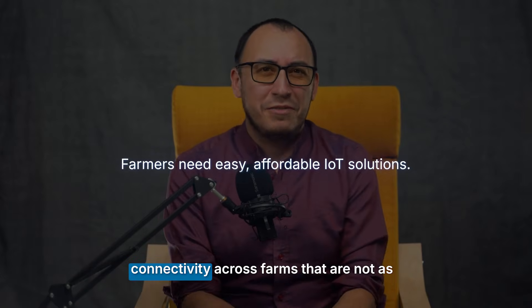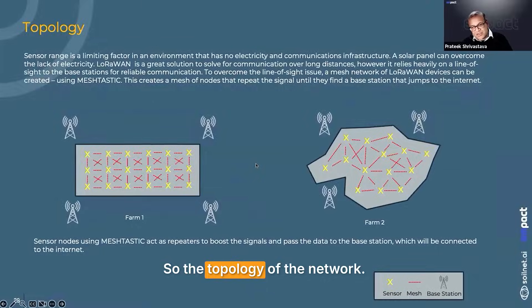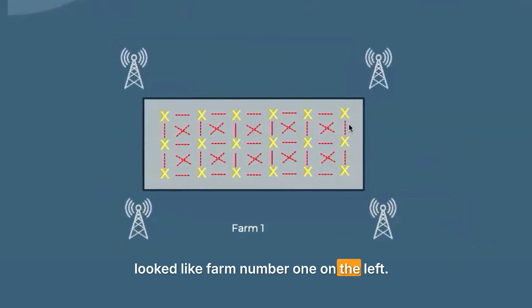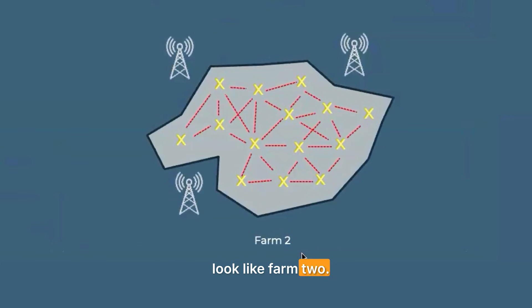But how do you ensure connectivity across farms that are not anywhere near a perfect shape or size? The topology of the network is a real challenge. Ideally every farm would look like farm number one — perfectly rectangular or square, so you know how far everything is. But most farms in the world look like farm two, with all sorts of irregular shapes.